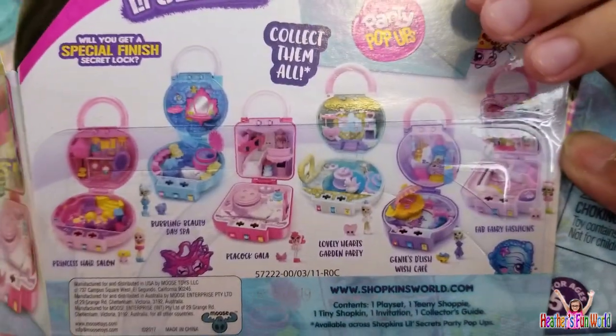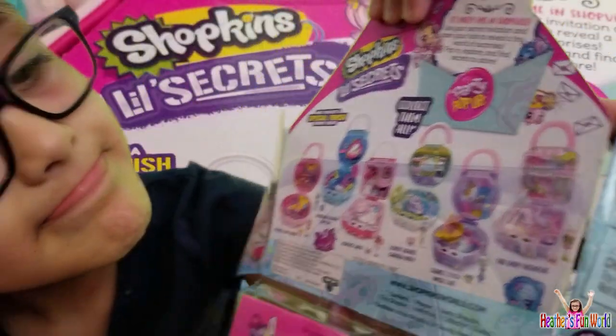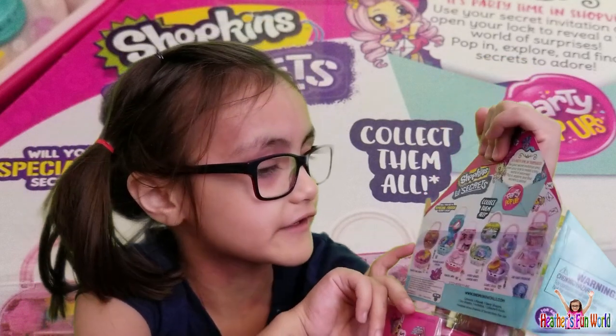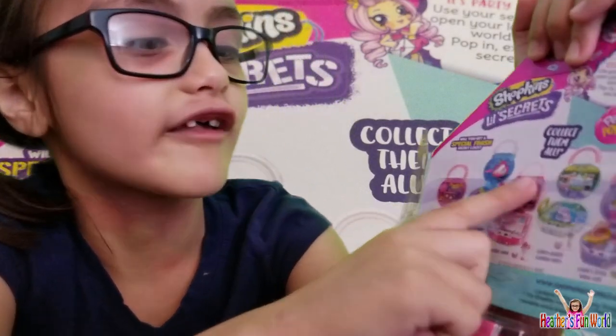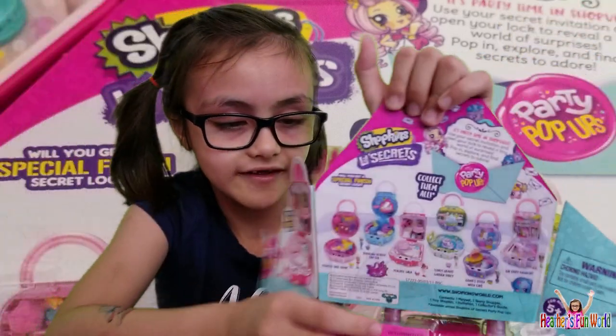Wow, that's a lot to collect! So I got this one and this one, and this is how many I need to collect. So which ones have you got so far? I've gotten this one and this one. Okay, so let's open this one.